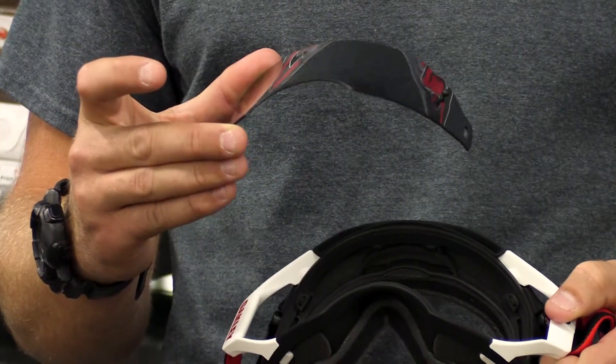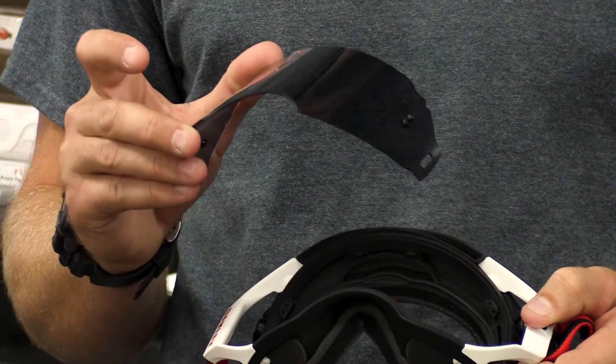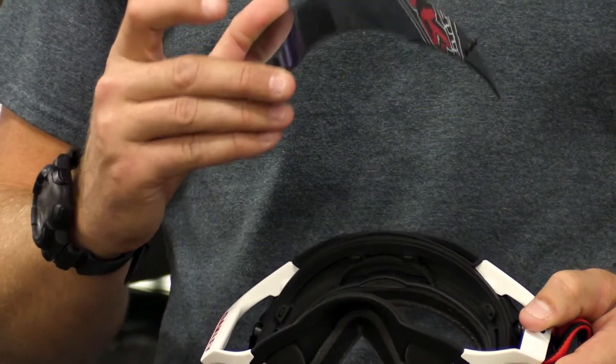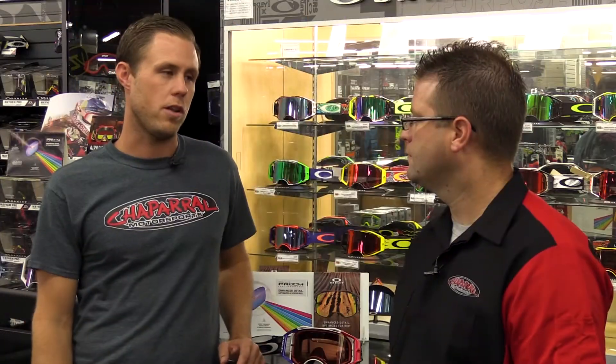When I said earlier it's optically correct — that's huge to me, because when you put a pair of goggles on and your eyes tend to have to focus, if they're not optically correct you can get migraines, and that's just not what you want when you're out on the track. Oakley does a very stringent job in making sure that their goggles are the best goggles you can buy on the market.